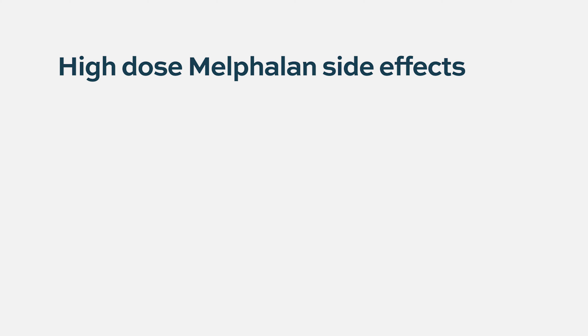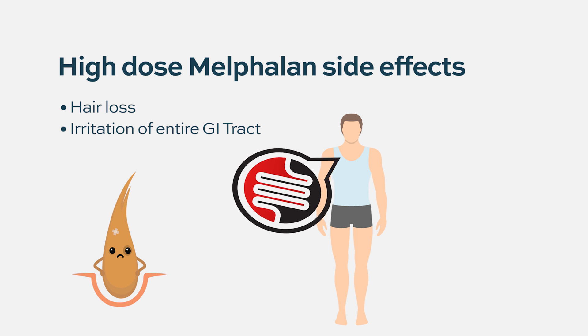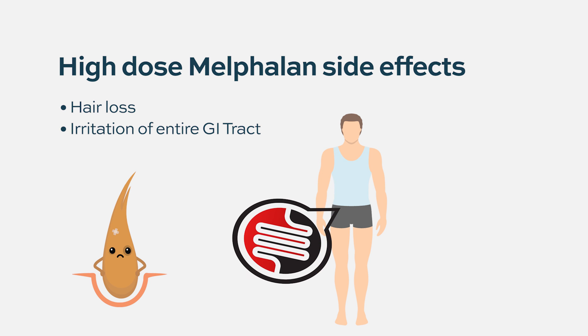The higher doses — like if a person has a transplant with melphalan — those types of doses, given as a very large dose over a very short period of time, are associated with side effects including total hair loss, which we call alopecia. They're also associated with irritation of the lining of the entire GI tract from the nose all the way down to the rectum. These kinds of doses of melphalan during a transplant will create profound myelosuppression — meaning it will essentially stop production of your blood cells for a period of time.